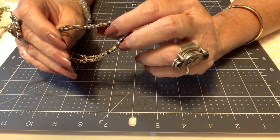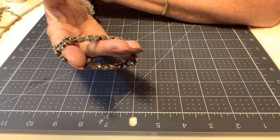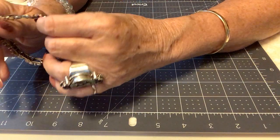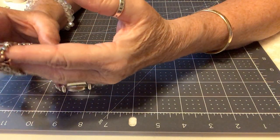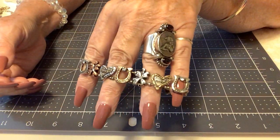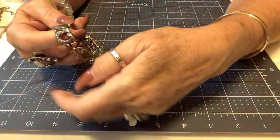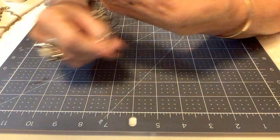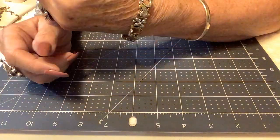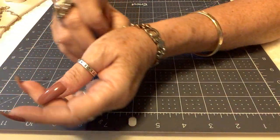Next is a Lucky Brand stretchy bracelet — it says 'lucky' throughout with a four-leaf clover. It's a mixed metal color — gold, silver, and copper/rose gold. Very cute, a little bit bigger, but darling. Priced at $3.